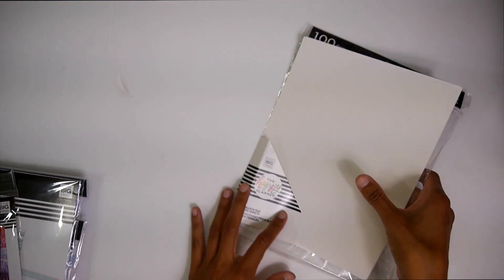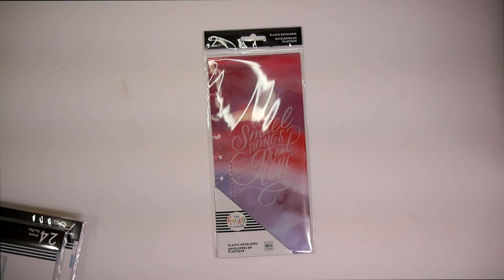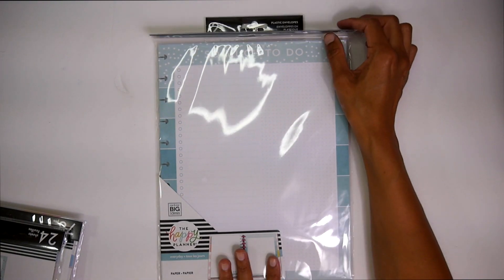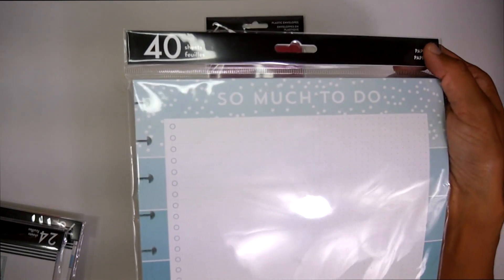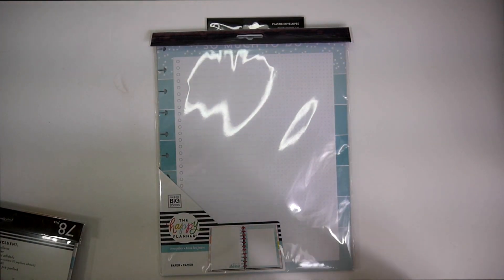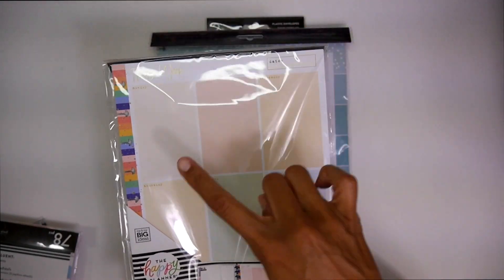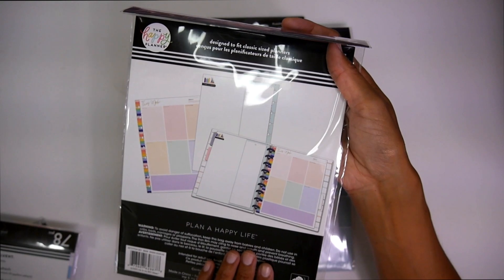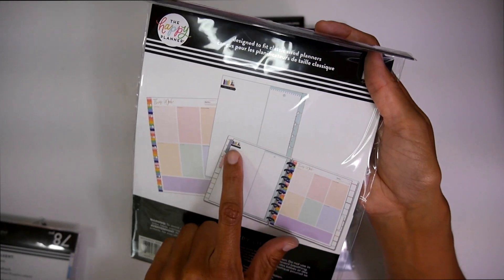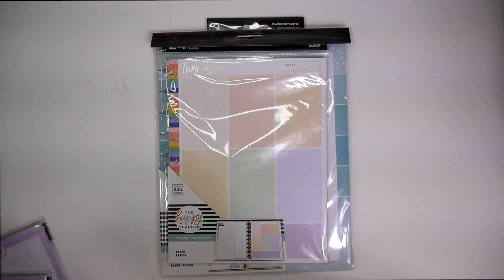I received these cute little half sheet envelopes — can't go wrong with those. Some big filler paper that says 'so much to do,' and again this is for a big Happy Planner, which I'm really excited to start using. Then we got our classic filler paper with these daily color blocks — totally going to be using these. These kind of went with the little bookish theme. Super cute. Anything with colors, I'm drawn to.